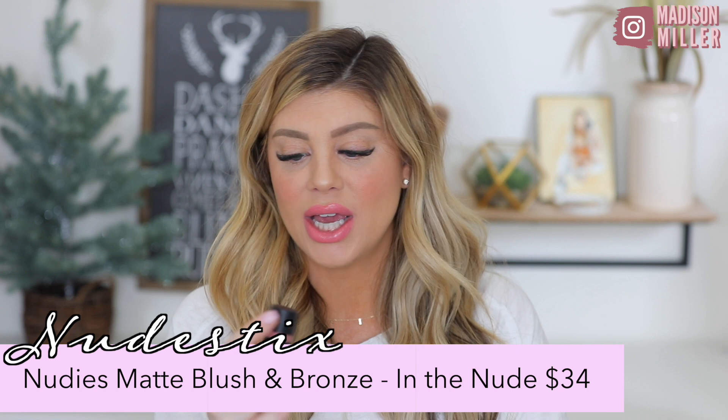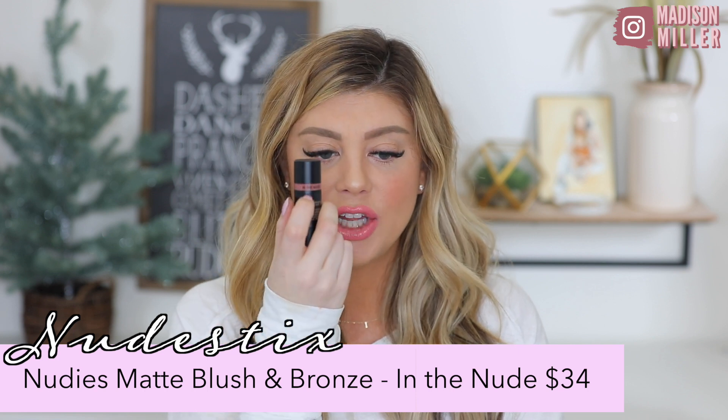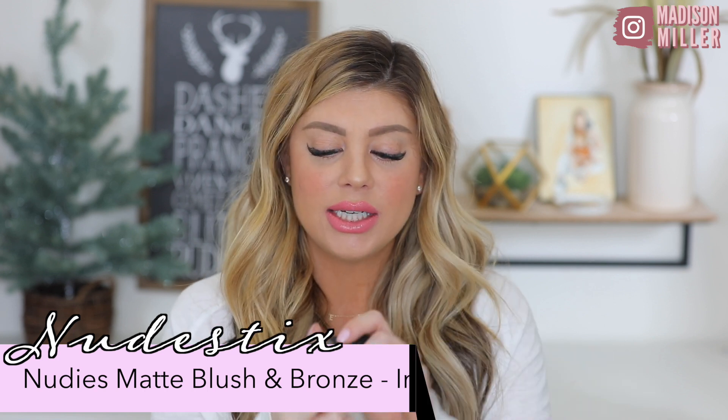The one I've been using is called 'In the Nude.' It's really neat — it's got a brush on one side and the product on the other, so you can use it for your eyes, lips, or anywhere on your face. I use it for my cheek and lips and it's so pretty — it's actually the shade I'm wearing right now. It reminds me a lot of the Jouer ones, though this one is a little bit thicker consistency but it still blends out beautifully.